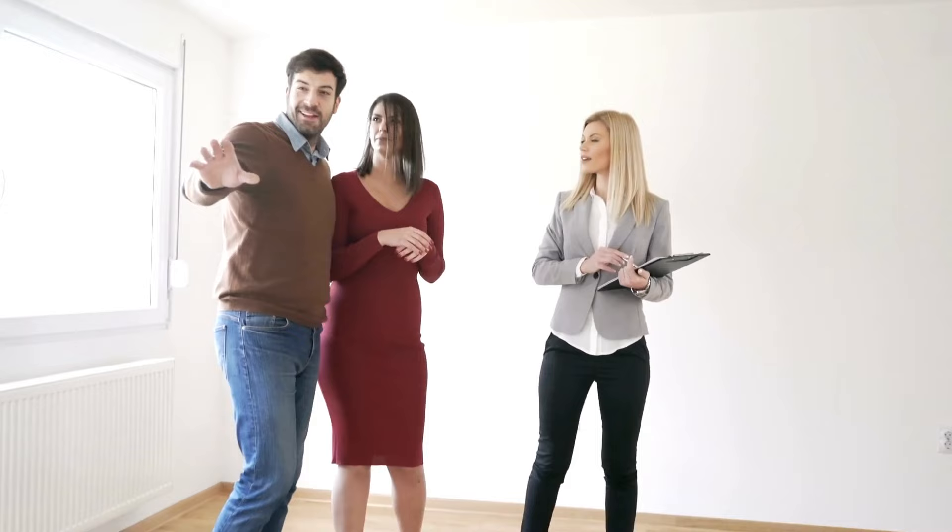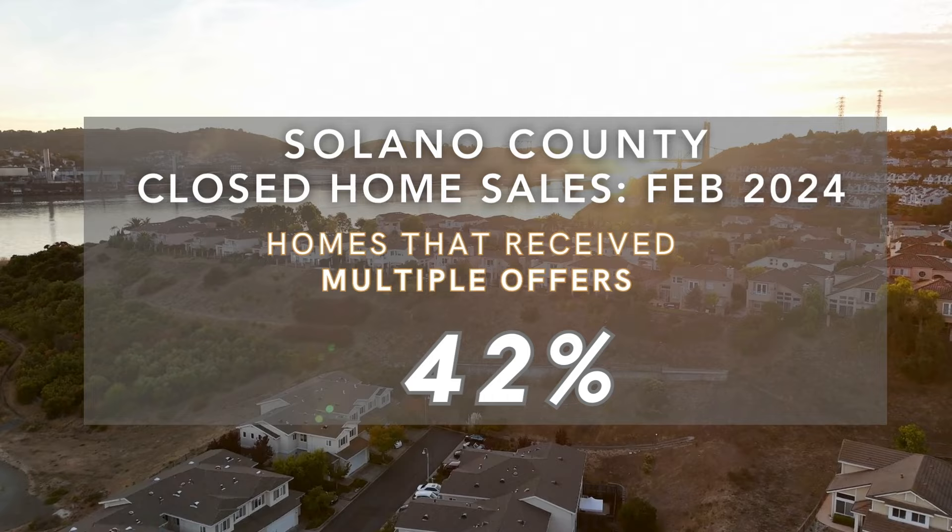If you're looking at resale homes here in Solano County, you can still be hopeful to get some credits. Yes, it's still a hot market. In February this year, we have seen 42% of homes sold receive multiple offers.